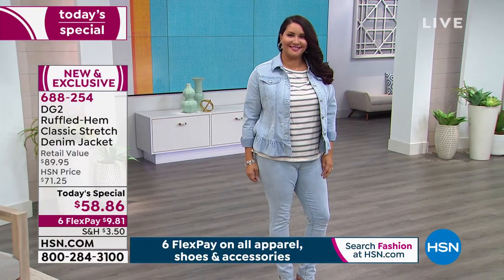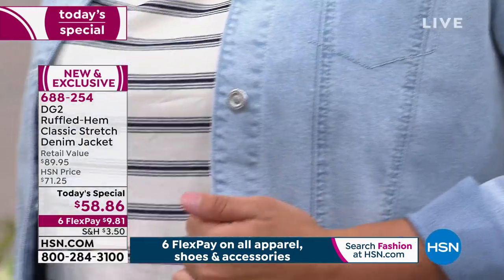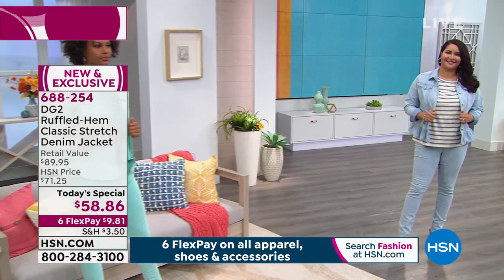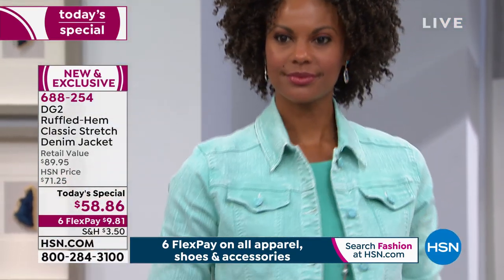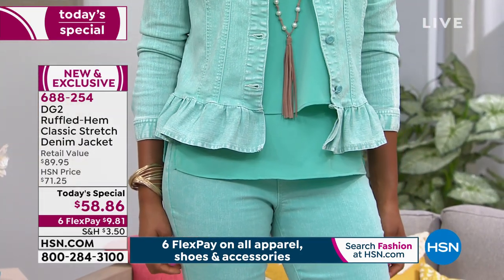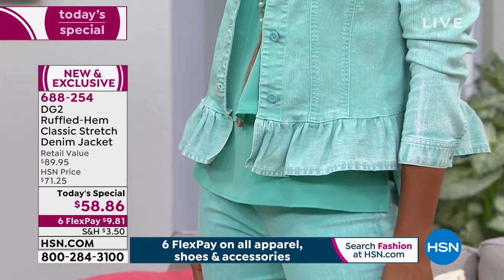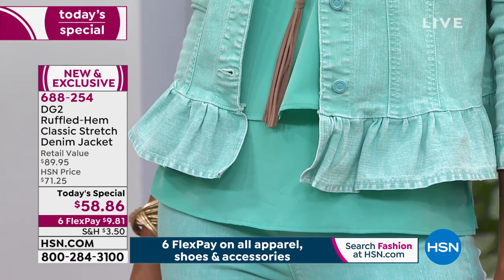The peplum, the ruffle, the flounce — whatever you want to call it — is so strategically placed to do the most it can to help your confidence, your figure, whatever is your anxiety zone. I find that this ruffle really addresses a lot of those issues. And to do the enzyme wash on this called Sorbet — the colors remind you of a sorbet, but the enzymes have washed away just a little bit of the pigment, revealing a truly unique fingerprint on each jacket.